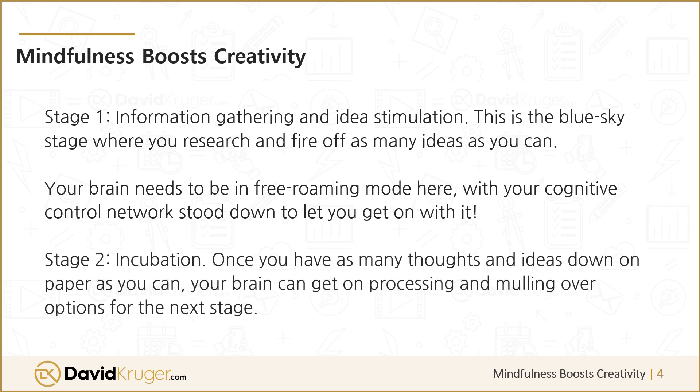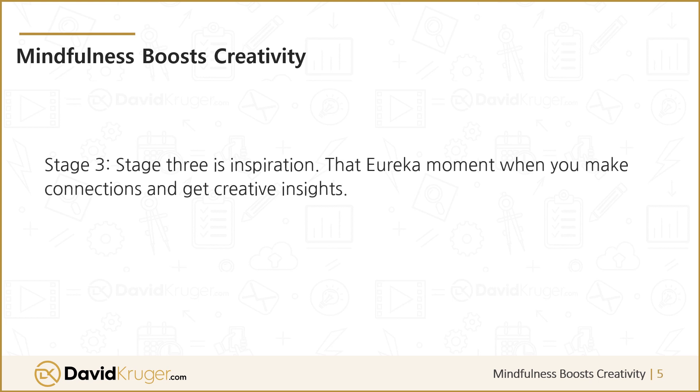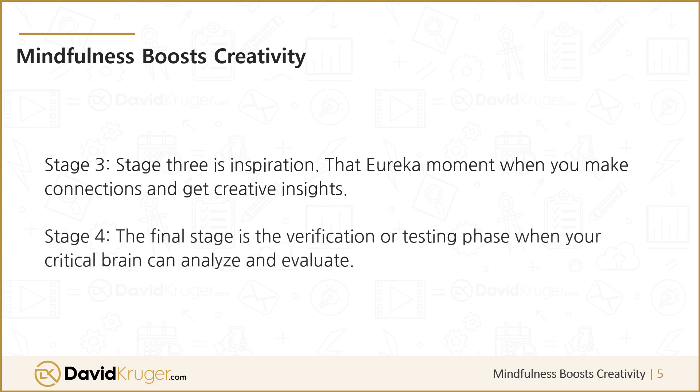Incubation: once you have as many thoughts and ideas down on paper as you can, your brain can get on processing and mulling over options for the next stage. Stage 3 is Inspiration — that eureka moment when you make connections and get creative insights. The final stage is the Verification or Testing phase, where your critical brain can analyze and evaluate.